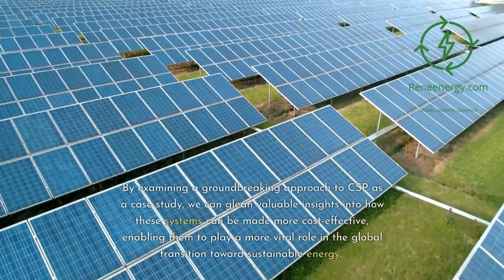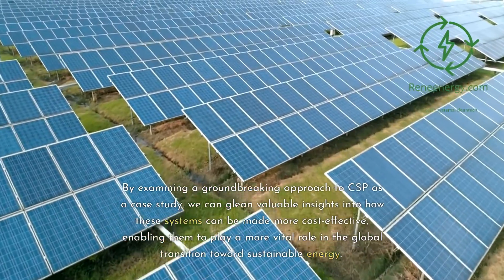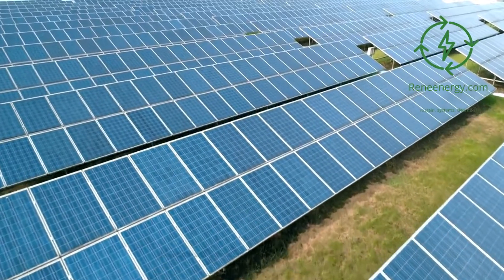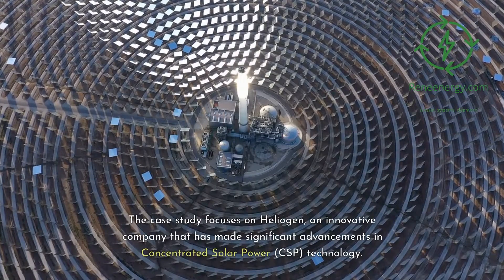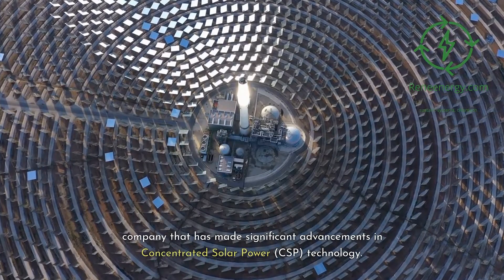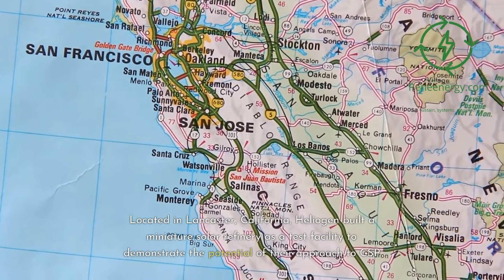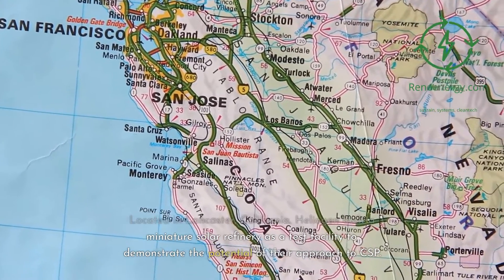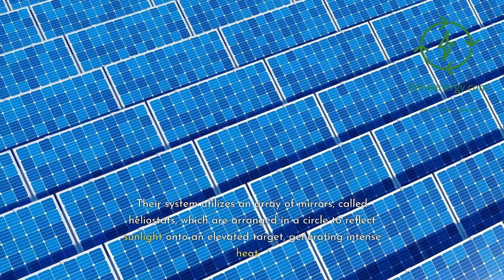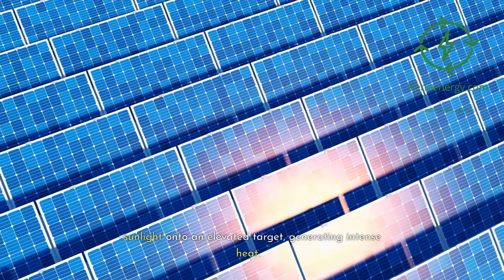By examining a groundbreaking approach to CSP as a case study, we can glean valuable insights into how these systems can be made more cost-effective, enabling them to play a more vital role in the global transition towards sustainable energy. The case study focuses on Heliogen, an innovative company that has made significant advancements in concentrated solar power technology. Located in Lancaster, California, Heliogen built a miniature solar refinery as a test facility to demonstrate the potential of their approach to CSP.